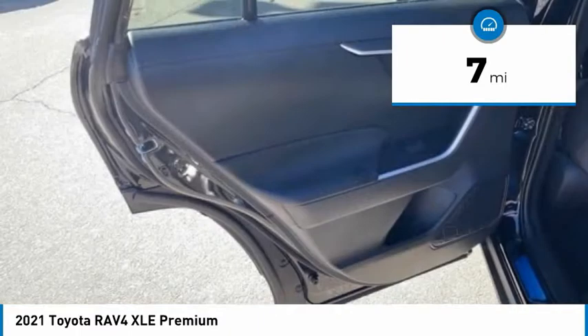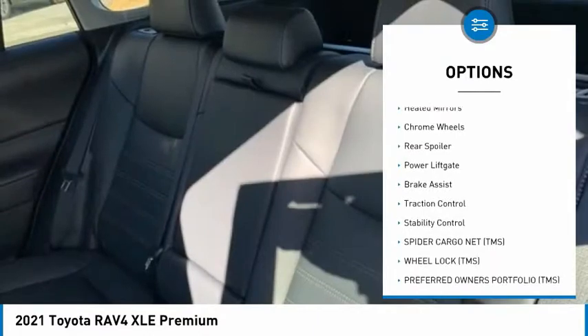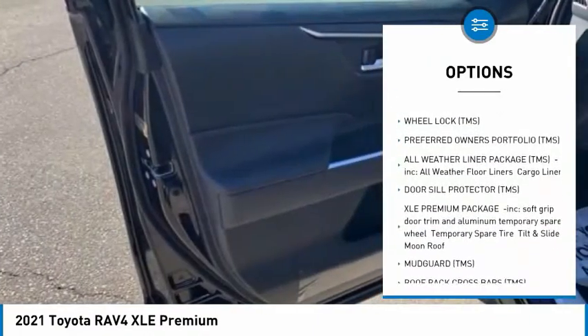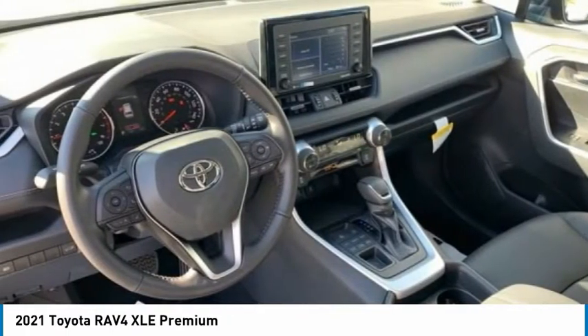Here are some of this vehicle's great options: tire pressure monitor, blind spot monitor, all-wheel drive, heated mirrors, chrome wheels, rear spoiler, power liftgate, brake assist, traction control, and stability control.